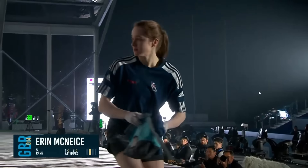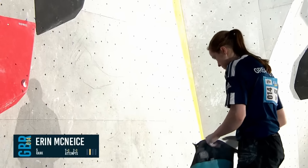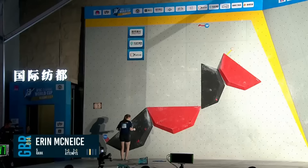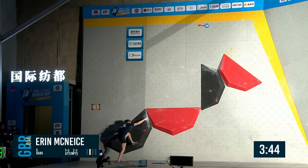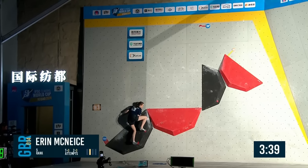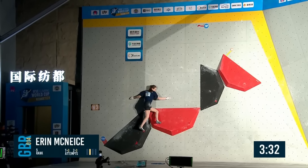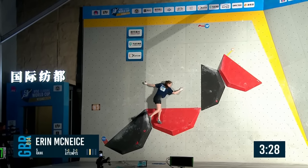Here comes Erin — she also has had a bit of a comeback. Did that really unique method on boulder two. Now let's see how her slab game is — it isn't her favourite style. She's got such a unique approach — I'm kind of expecting her to handstand away. Erin finds her palm to steady herself. Nicely done.